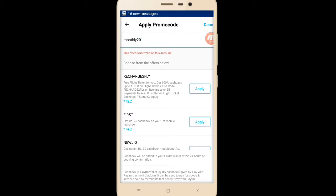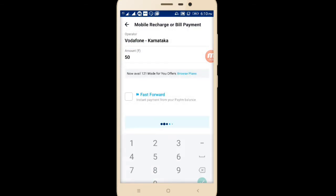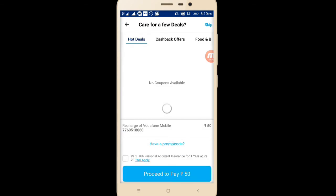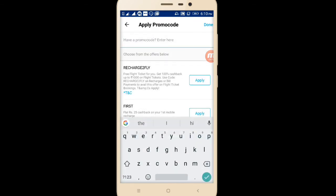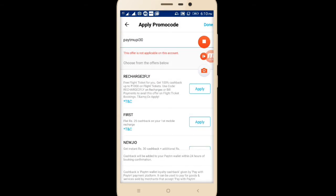Another promo code: I will enter PAYTMLUPI30. Applying it shows that the minimum transaction value must be more than or equal to 50 rupees, so I need to recharge 50 rupees. I enter 50, proceed to recharge, apply the promo code PAYTMLUPI30, and it says this offer is not applicable on this account.